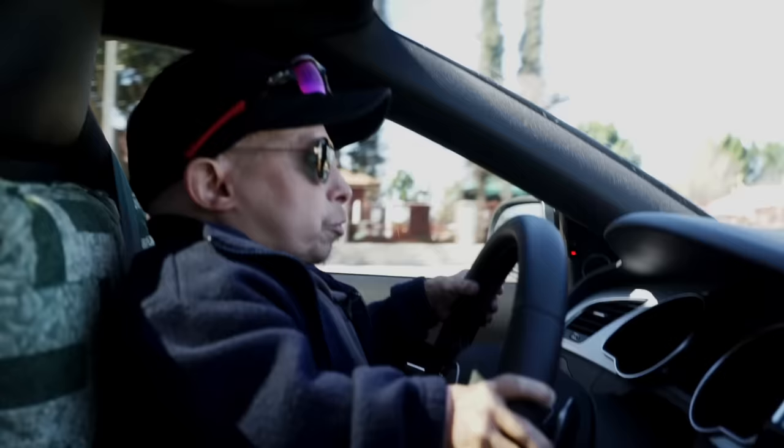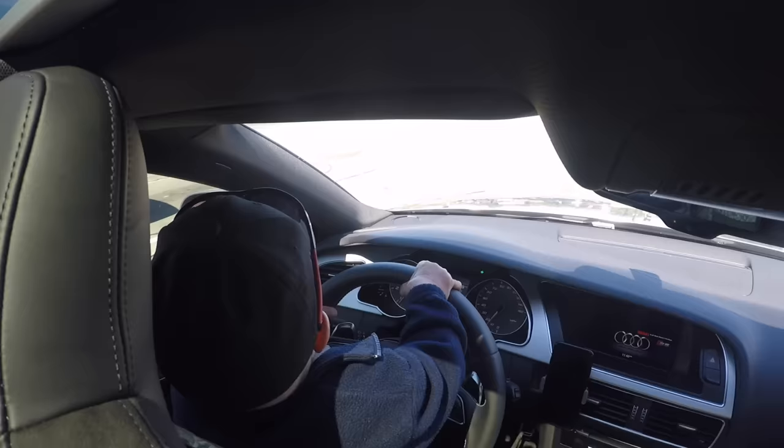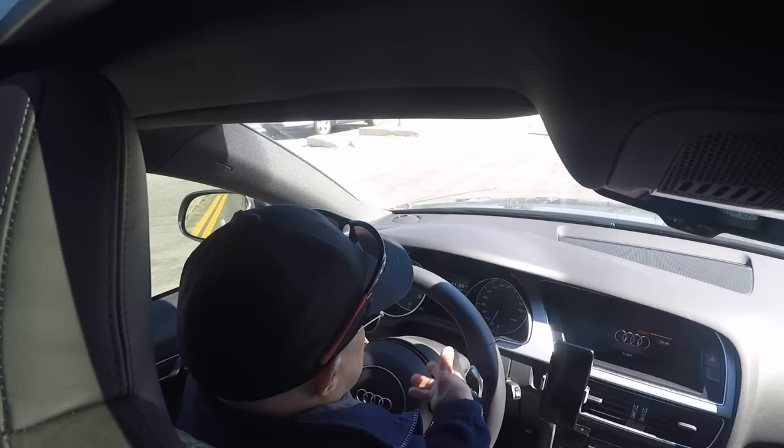Also, I had my car lowered. It's not necessarily lowered because it would be easier for me to get in — I did it for a more sporty look. It just looks better. And for you kids out there, when you're driving, always use your turn signal. Because if you don't, people like me get upset when you cut them off. So don't cut people off — use your turn signal.